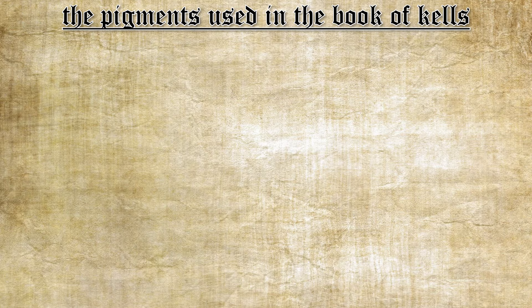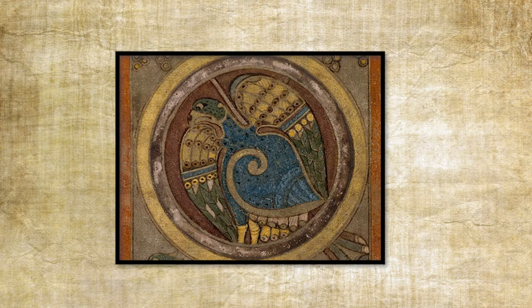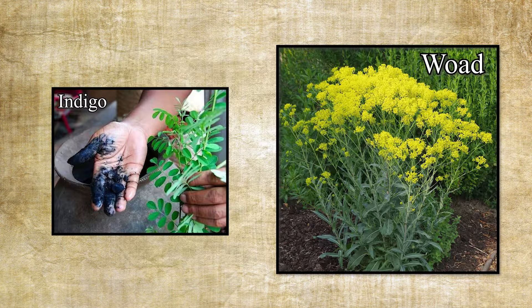Let's talk about the colors used in the Book of Kells and where they got the pigments. White was used to paint faces and the heads of animals, and also to lighten other colors like blues and greens. The color white came from gypsum, which was quite common in Ireland. The color blue was thought to be lapis lazuli, but recent research has shown it wasn't likely used. Instead, the blues came from indigo or woad, which came from Northern Europe.